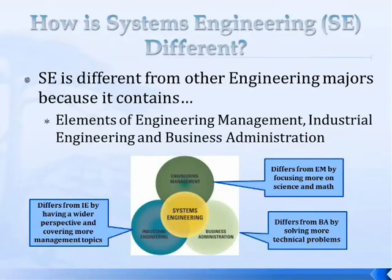How is systems engineering different from other engineering majors or from business? It's made up of three major components: engineering management, industrial engineering, and business administration. It's different from industrial engineering in that it has a wider perspective and covers more management topics. It's different from engineering management in that it includes more math and science. And it's different from business administration because it solves more technical problems — you're managing technology and people together.